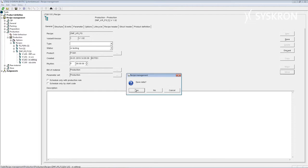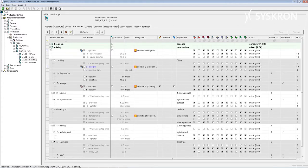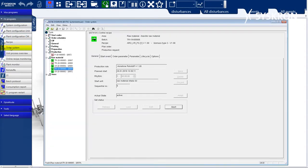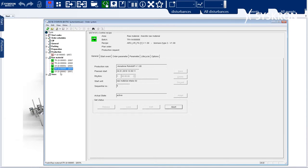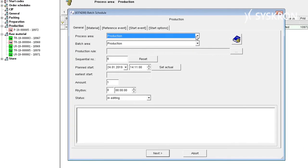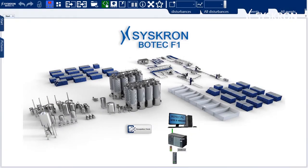The master recipe contains the basic information on how a product is manufactured and always remains as is. If, for example, you have to react to fluctuating raw material qualities, you can make adjustments for each order. The orders in the order system are generated either by an ERP system, or one can create individual orders and carry out the planning of the entire production. Barcode scanner-based validation systems are available to ensure additional reliability in the production environment.